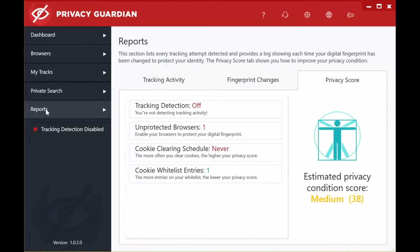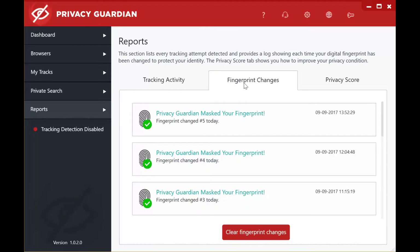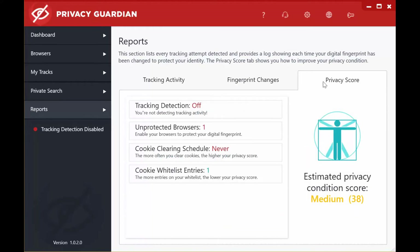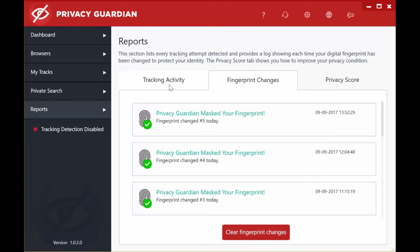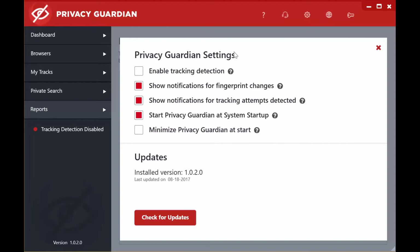Finally, in the fifth section, we have the Reports: Tracking Activity, which you can see on the Dashboard, and Fingerprint Changes, which again you can see on the Dashboard. In this section, you can also clear fingerprint changes and clear the tracking activity. If you click on the Gear icon, you can change the Privacy Guardian settings, which is just a matter of clicking on the relevant section to highlight it or not. You can also check for updates through clicking on this button.